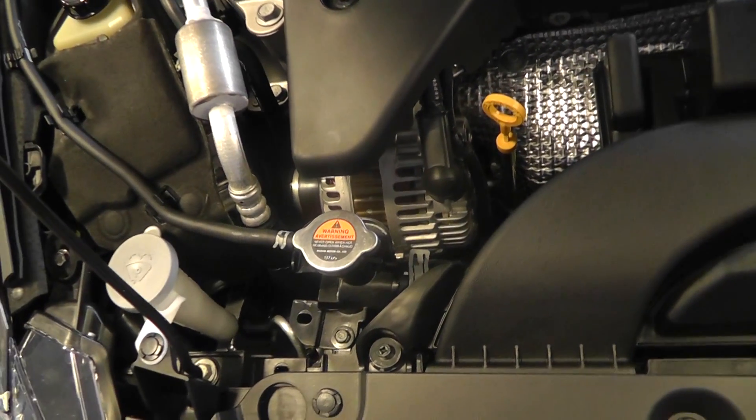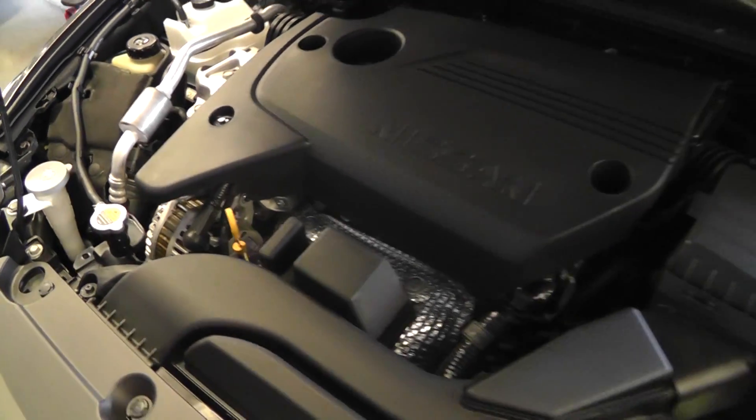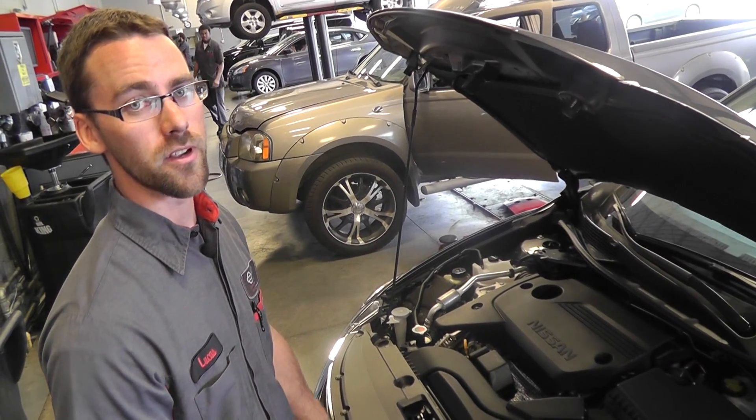If you're having other issues with the starting system, there will generally be an indication on your dash. There's a battery light that will illuminate — it's a red light — and it may also come on alongside the brake light. If you see those come on, bring it in right away for us to check your systems and make sure everything's running okay. You don't want to get stranded anywhere.